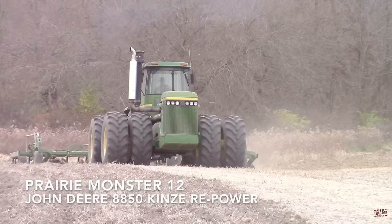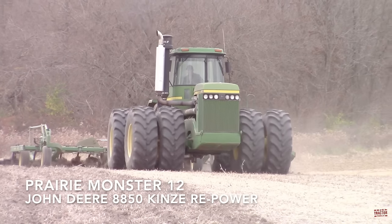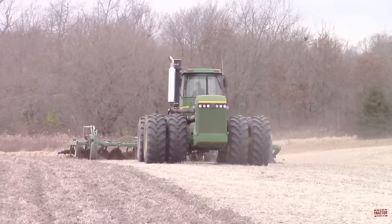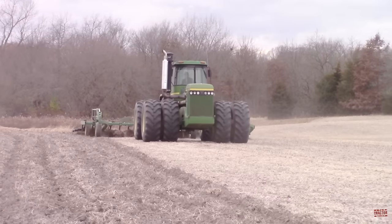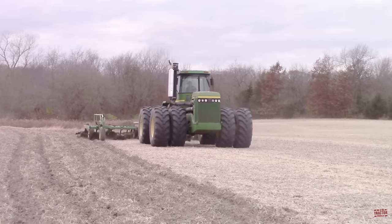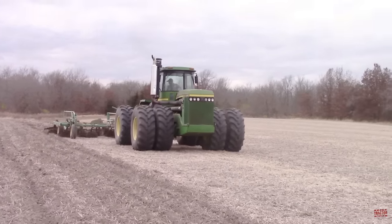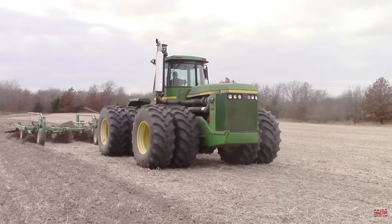The largest tractor produced by John Deere from 1982 through 1988 was the 370 engine horsepower model 8850, powered by a John Deere 955 cubic inch V8 engine. The V8 engine that powered the 8850 ran into reliability issues after a few thousand hours of operation. In September of 1995, Kinsey, well known for manufacturing corn planters and grain carts, rolled out a repowering program for John Deere Soundguard four-wheel drive tractors manufactured from 1975 through 1988. Kinsey began its repower program in 1967 and built a solid reputation in the industry for adding additional power and reliability to tractors.